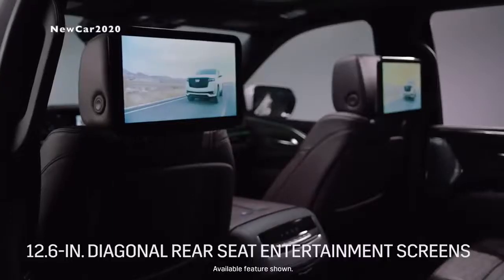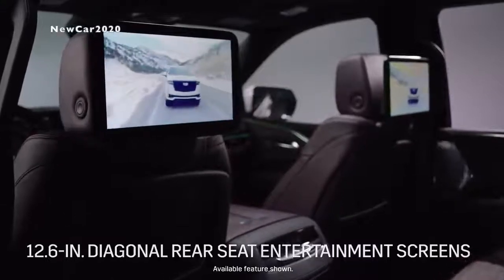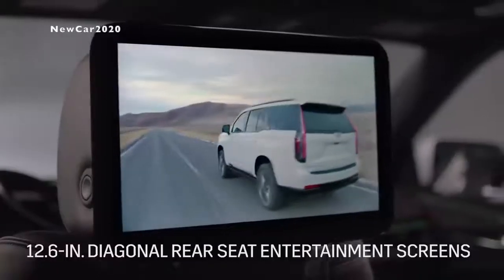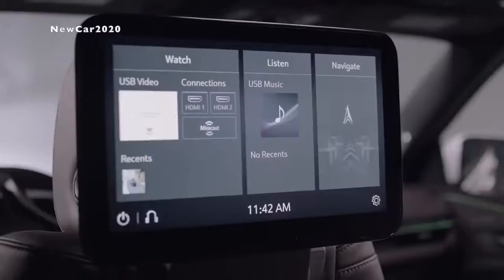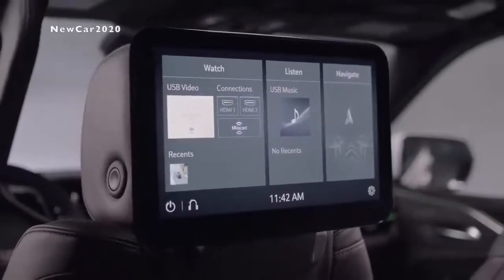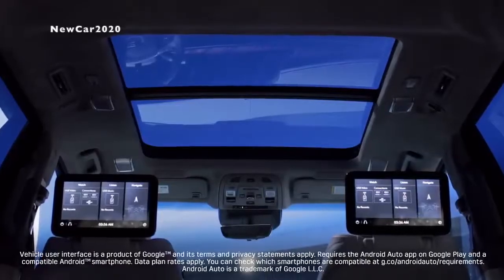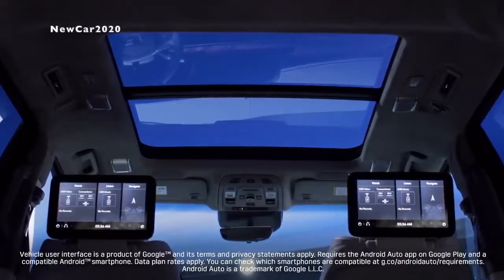The OLED display is complemented by dual individually controlled 12.6-inch rear seat entertainment screens that allow for a variety of connectivity options, including access to the onboard navigation system. This enables the rear occupant to track progress along the route, plus search and send navigation destinations to the driver. The rear seat entertainment system hosts the largest displays and is the only one to offer Android Auto capability in its class.